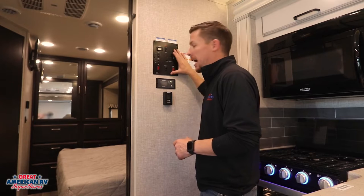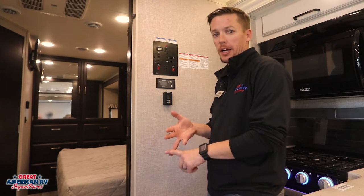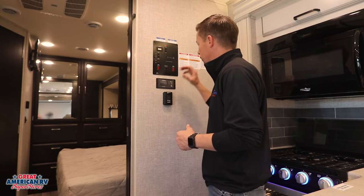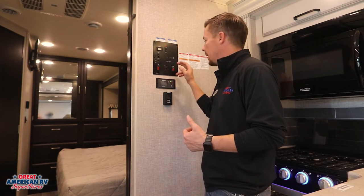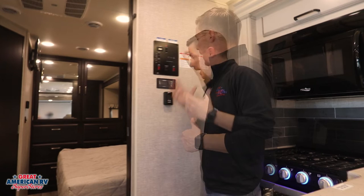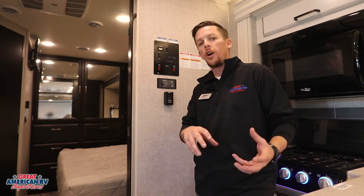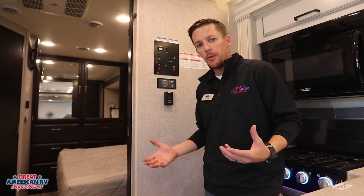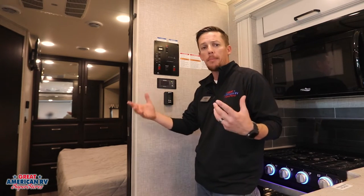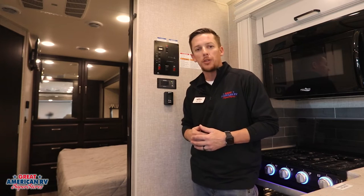Before we step into the bedroom, we have our control panel to run our slides, our tank heaters — gray tank, black tank — so we can turn on heaters for those when temperatures drop to freezing. We also have our water heater option, water pump, and tank level indicators. Our generator and our Xantrax inverter — a 1,000-watt inverter that turns 12 volts into 110 volts — so no generator needed. With our 190-watt solar panel keeping batteries charged, the inverter provides power for things like our TV while dry camping.